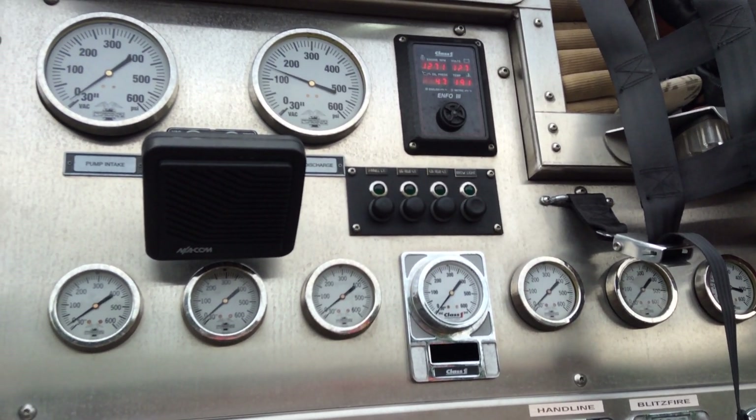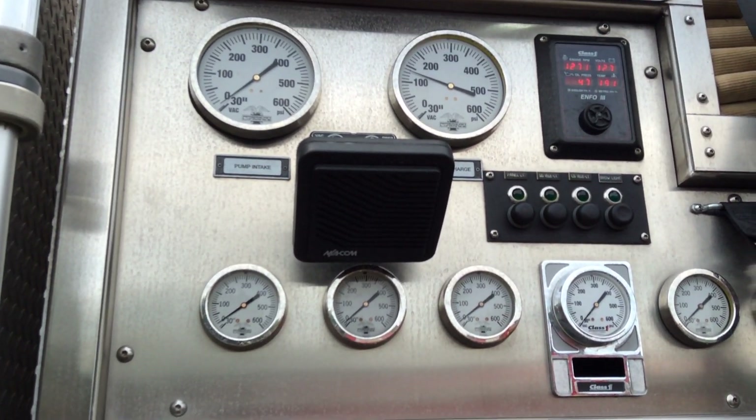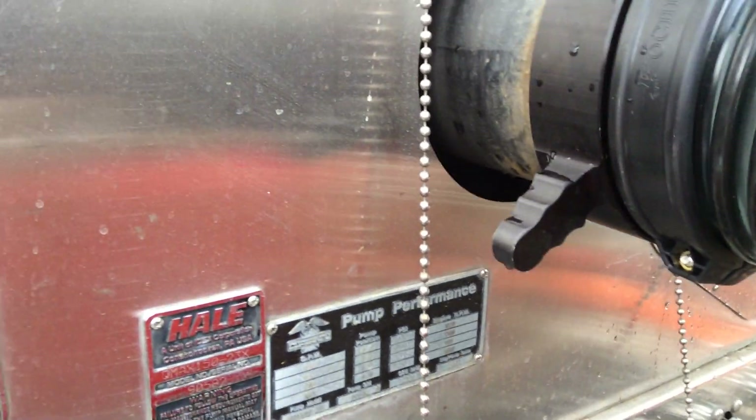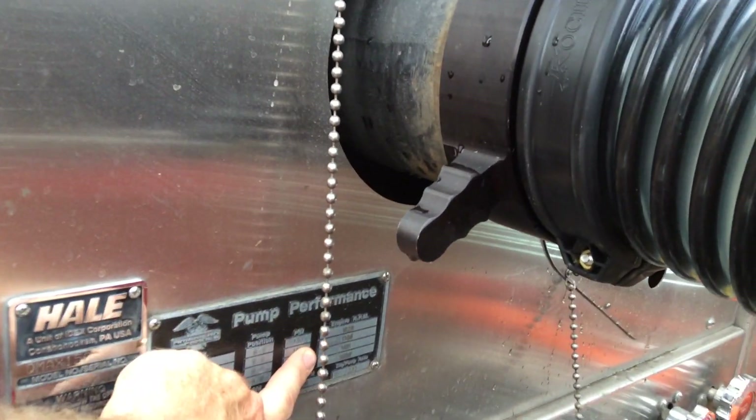He's currently running 1,200 RPM and they're at 924 GPM. Look down here — there's a 1,500 GPM pump. Glad to see those RPMs.